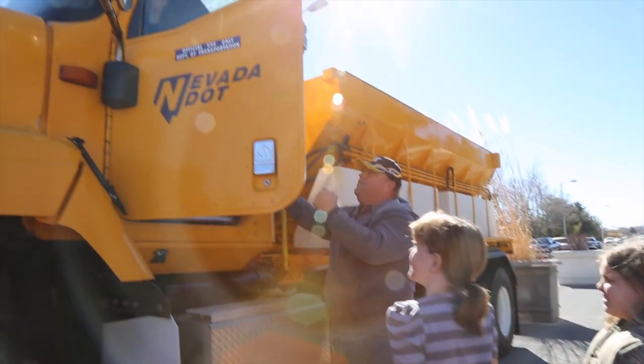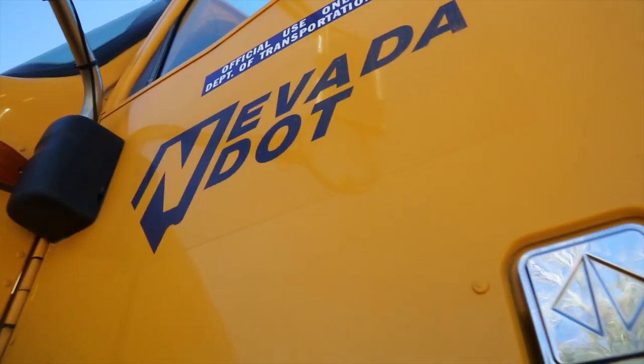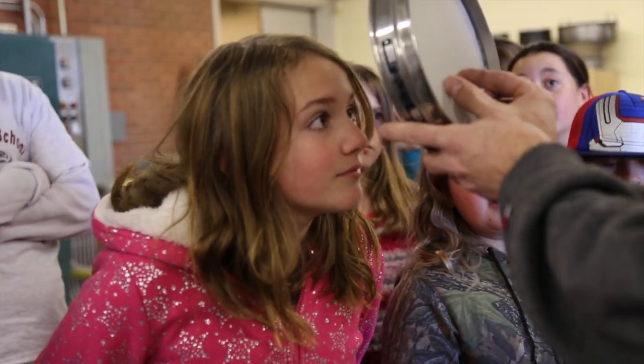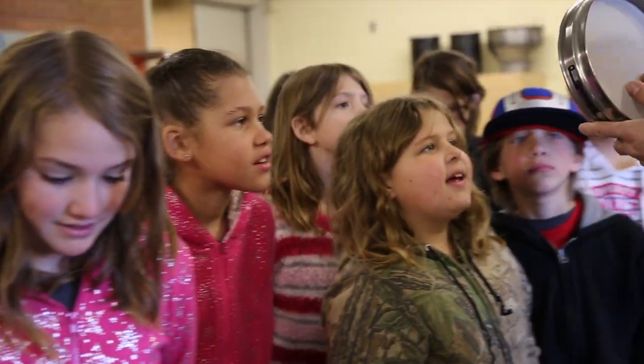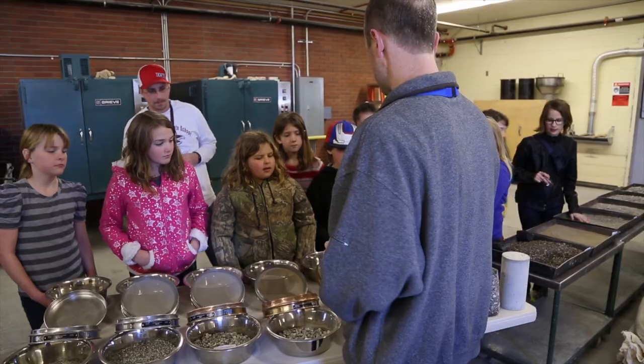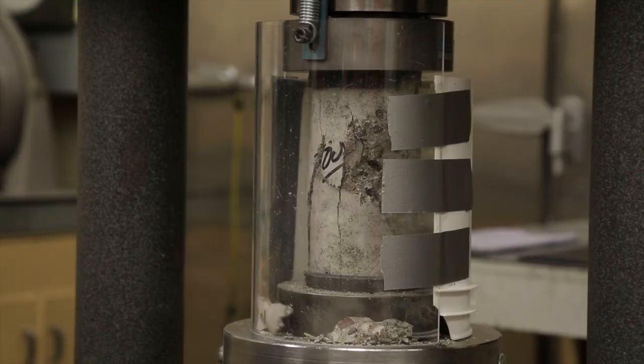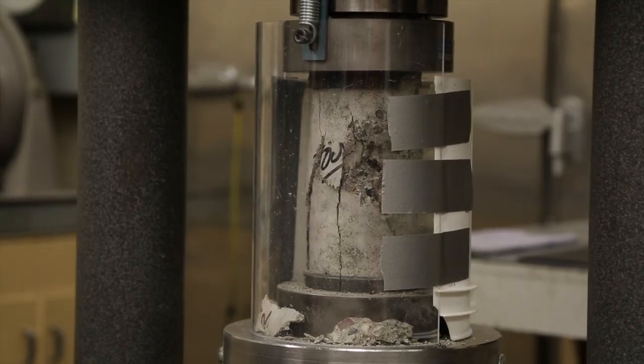We like to provide tours to students who are interested because we emphasize the same principles that they're learning in school — the science, the engineering, the math — everything that's required to perform the job that NDOT does is required of them to learn in school. We like to show how what they're learning in school will apply in their future jobs.